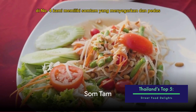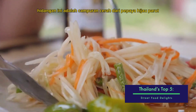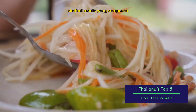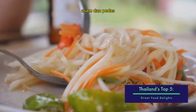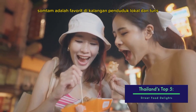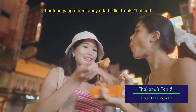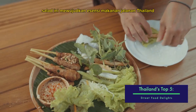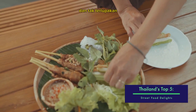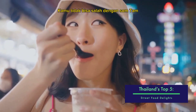At number 4, we have the refreshing and spicy Som Tam. This dish is a vibrant mix of shredded green papaya, chili, lime, fish sauce, and palm sugar — a perfect symphony of sweet, sour, and spicy. Som Tam is a favorite among locals and tourists alike, due in part to its tantalizing flavors and the cool relief it provides from Thailand's tropical climate. This salad embodies the essence of Thai street food: fresh, flavorful, and simply unforgettable. For a refreshing bite on a hot day, you can't go wrong with Som Tam.